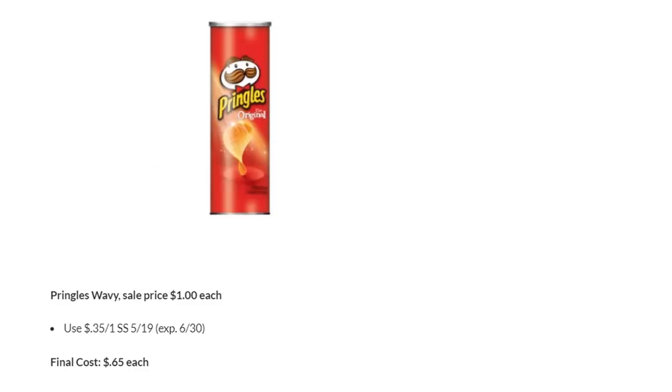Pringles — the Pringles Wavy, which is not what I have pictured there, so I apologize, are on sale for $1. All Pringles are on sale for $1 this week. But specifically the Wavy, we have a coupon for $0.35 off one in SmartSource $5.19, making them just $0.65 each.